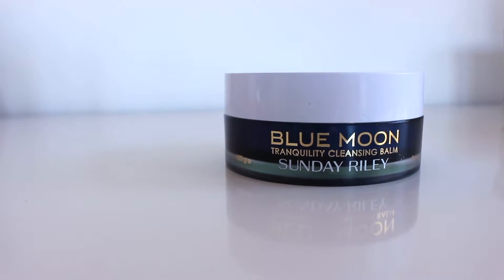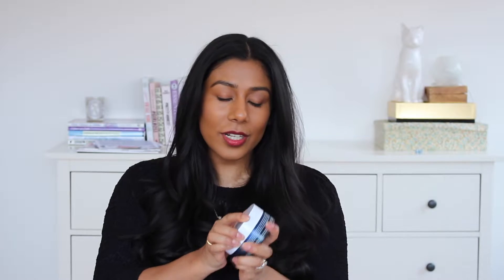That was actually my only makeup favourite this month — as I said, I haven't been wearing makeup a huge amount because of baby. On to skincare. I've been loving this Blue Moon Cleansing Balm by Sunday Riley. It is really, really good.